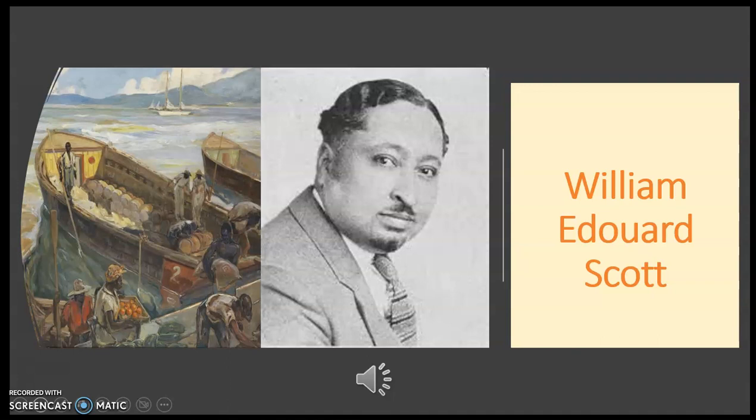This captivating composition derives from Scott's early Haitian period. Scott was a distinguished African-American muralist, portraitist, and illustrator who depicted Blacks in an uplifting way.